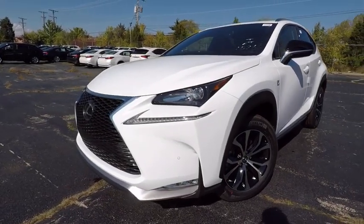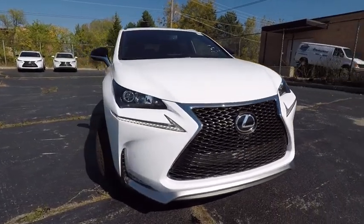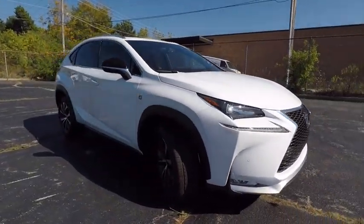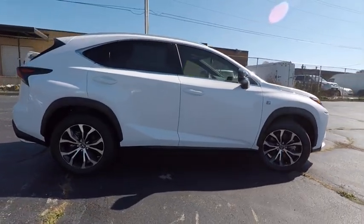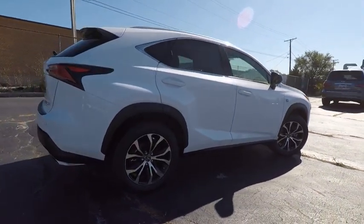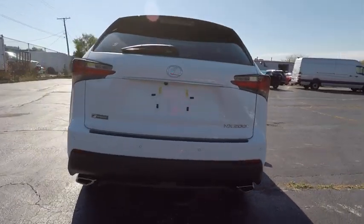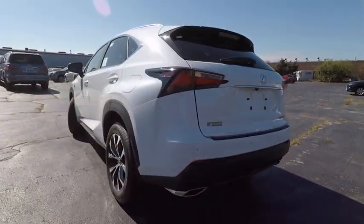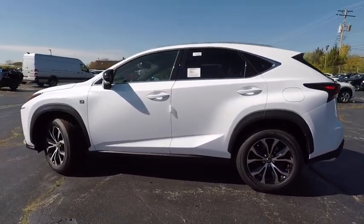2017 Lexus NX. The Lexus NX is sculpted to look nimble while hinting at the incredible power concentrated inside. The interior of the NX directly evokes the premium urban feel of the vehicle, combining the structural beauty of a high-performance machine with a material feel that maximizes luxury and functionality, and is priced below $50,000.